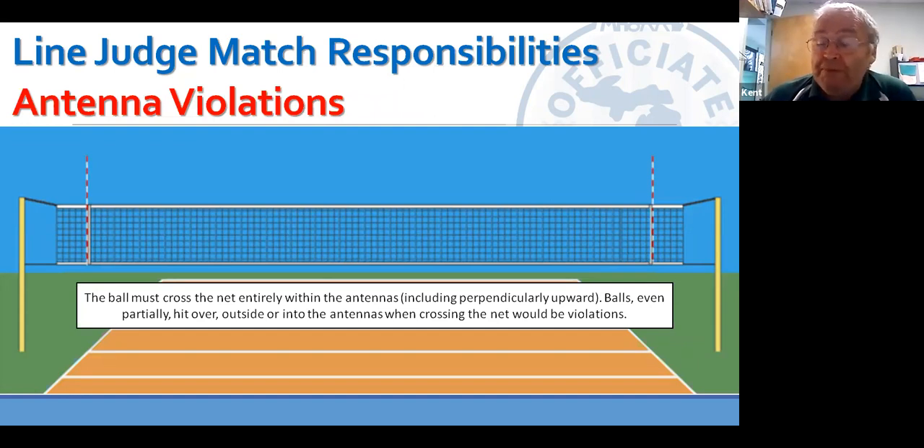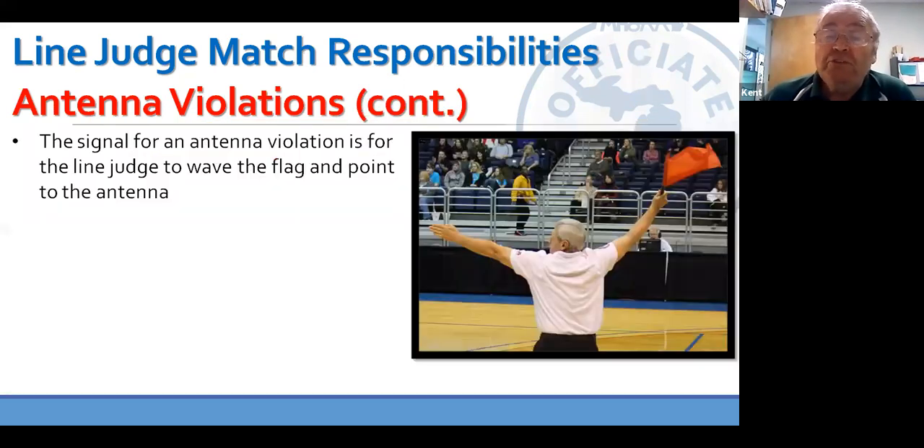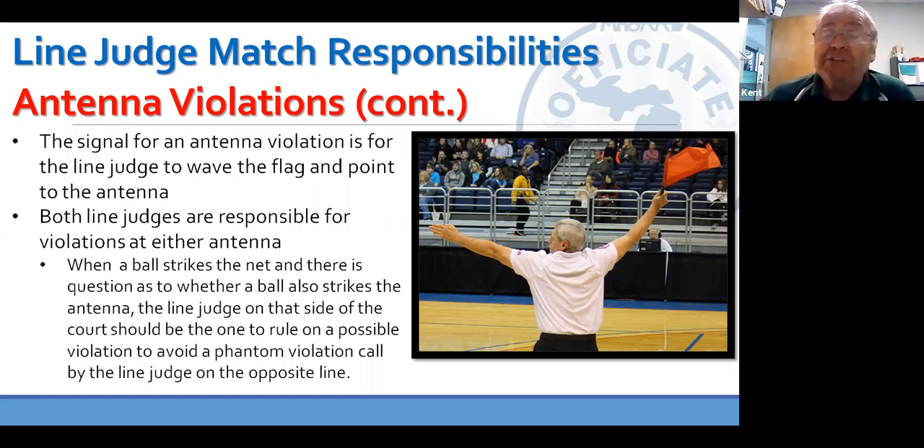All balls that cross the net must cross completely between the antennas. Balls not crossing the net legally result in an antenna violation, which is signaled by waving the flag to get R1's attention and pointing at the antenna. Both line judges are responsible for both antennas. Remember though, when a ball strikes the top of the net near the opposite antenna from you, we want that line judge on that side to make the call. From your standpoint on the opposite side, it can look like the ball hit the antenna and you end up with a phantom violation call. As an R1 or R2, I will never make that antenna violation call on those close balls, because I have in the past and everybody in the gym knows it was wrong except me.